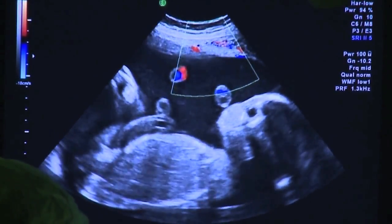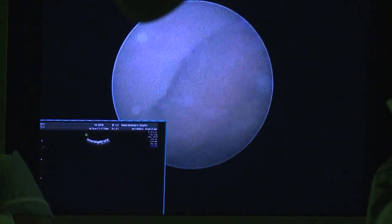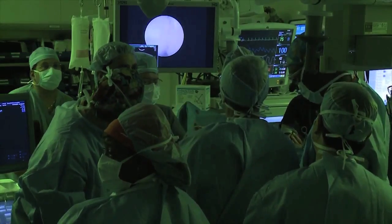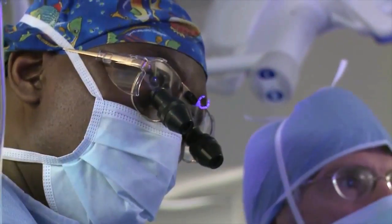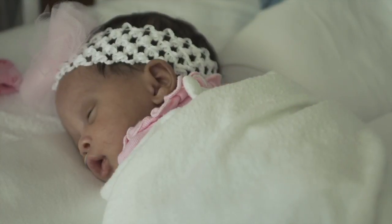The Texas Children's Fetal Center is one of the few fetal surgery programs in the world with a full complement of all fetal therapies available. FETO is one aspect of the care we provide for fetuses with diaphragmatic hernia, but there's still a significant postnatal aspect that's equally important. We are a program that is at the cutting edge of not only providing the standard of care, but also creating the new standard of care.